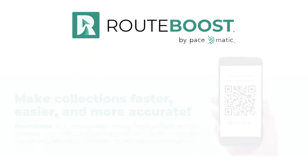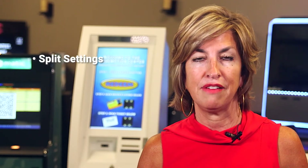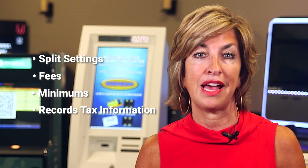What is RouteBoost? RouteBoost is a cloud-based route management system allowing operators to organize and store important accounting, servicing, collection, fill, and repair information. RouteBoost provides route management to make an operator's efficiency that much easier, faster, and accurate by streamlining collections, service calls, scheduling, and scanning of a QR code to request fills. RouteBoost removes human error by offering split settings, fees, minimums, and recording tax information.